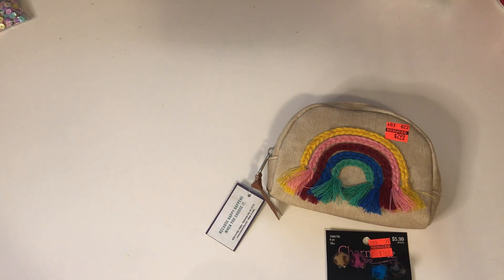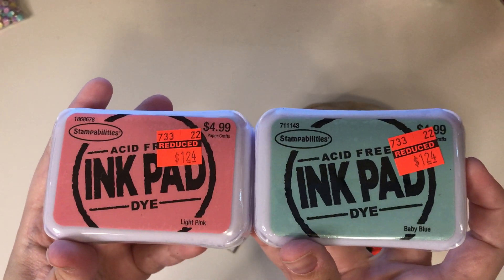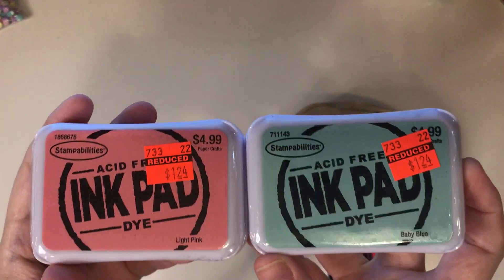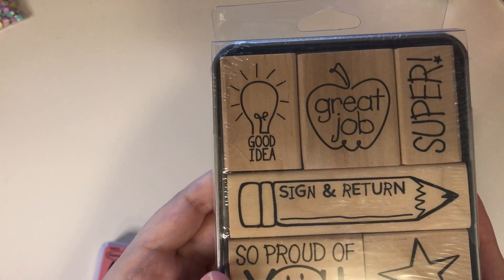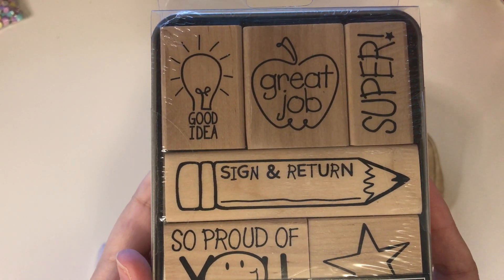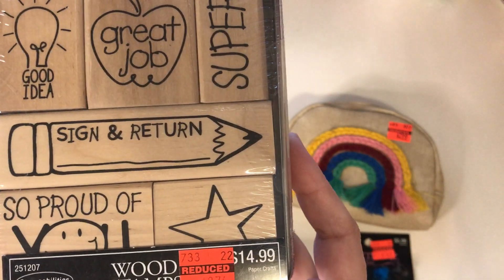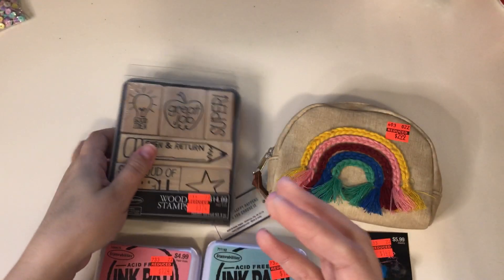And then the rest was scrapbooking stuff. I picked up these two ink pads — I'm going to give these to the teachers at my son's school. These are Stampabilities, one in light pink and one in baby blue, and they were $1.24 a piece. I actually got them to go with this stamp set by Stampabilities — it was $14.99 reduced to $3.74. It's called the Teacher Survival Kit; it's got a bunch of cute stamps in there. So I got two of those.